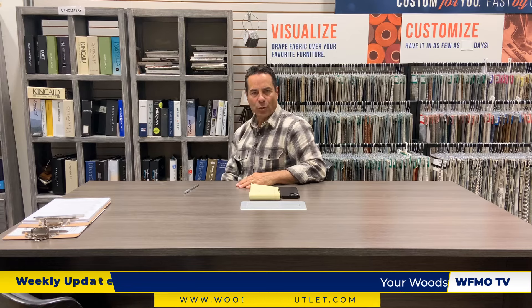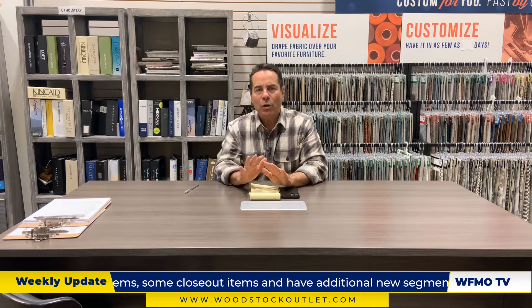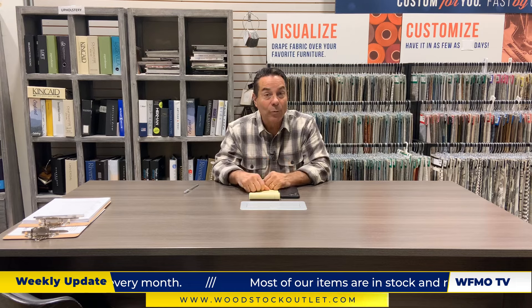Again, our thanks to Tatiana, Mike, and of course Brian Schroeder. Those are some of the new items coming into the showrooms here at Woodstock Furniture and Mattress Outlet. We invite you to take advantage — whether it's something brand new, maybe some closeouts, or some great Black Friday savings — and take advantage of our complimentary in-home design team. We have incredible expertise there for you at no additional cost. You make a call to the store, work with our designers, and end up with the home and room of your dreams.